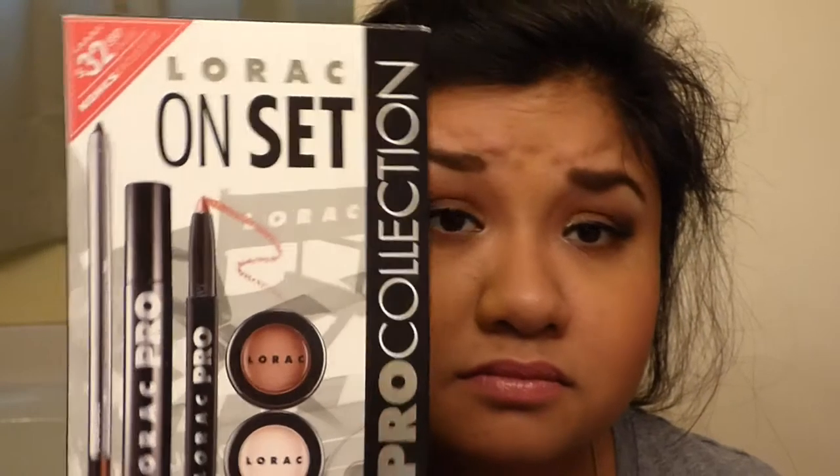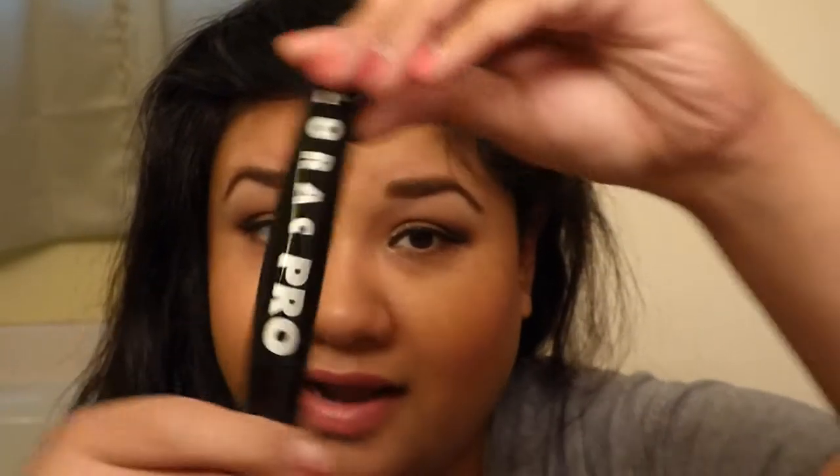Now let's move on to Kohl's. Kohl's had a Lorac set going on, and as you all know, I love Lorac — I'm always a sucker for little kits. So this is a full-size mascara from Lorac, the Lorac Pro. And this is the Lorac Pro matte lip color in a nudie color, a dark brown pencil, the Pro palette in Cream, and the Pro palette in Mocha.